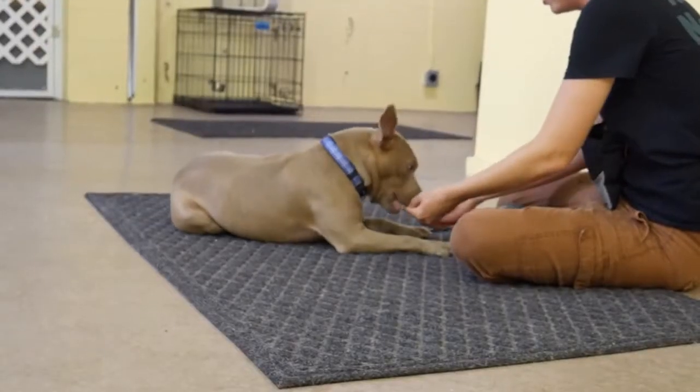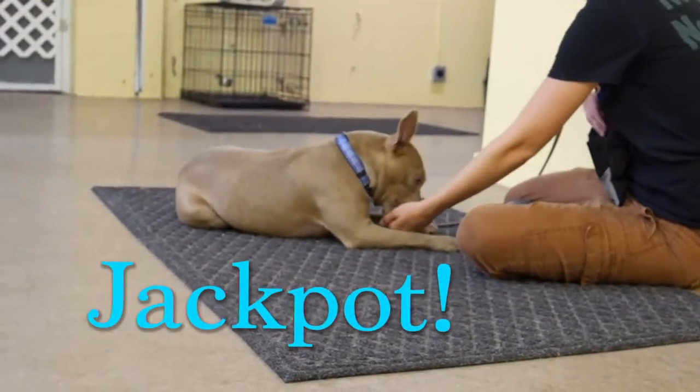So when they finally do it after a long time, you can jackpot them — I'm going to give them one, two, three treats.